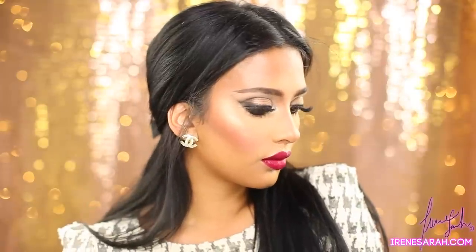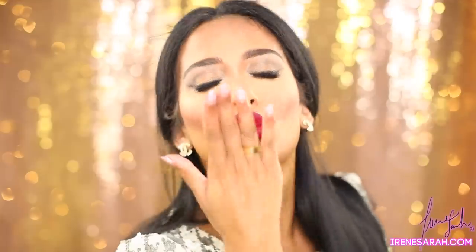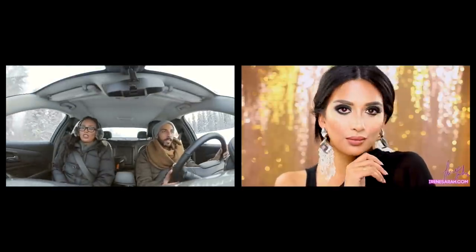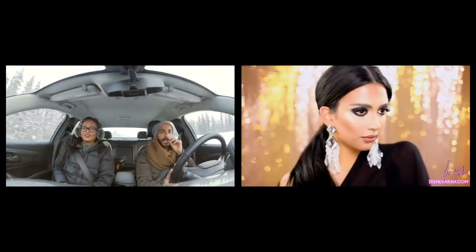Hope you guys love this! Thank you so much for watching — please subscribe if you're not, leave me a sweet comment, share with your friends if you're able to, it helps me out so much. I will talk to you guys soon, bye!